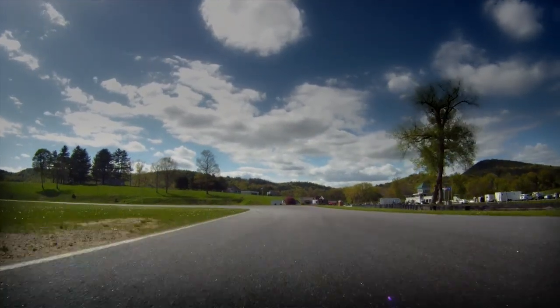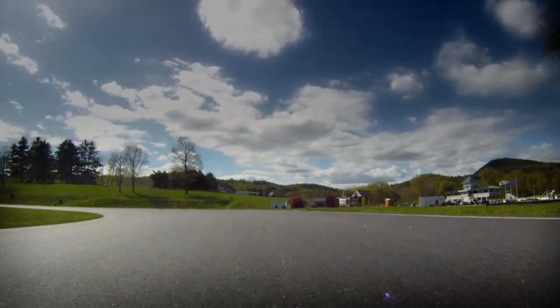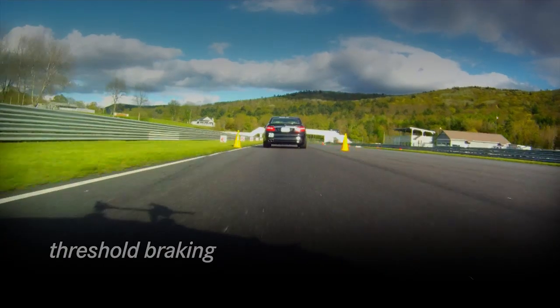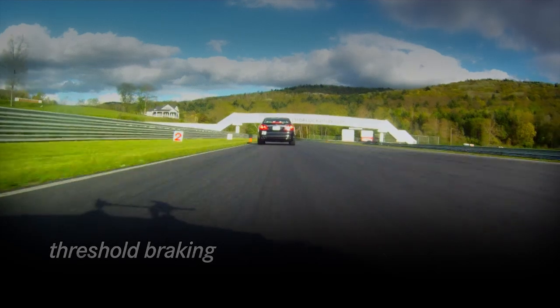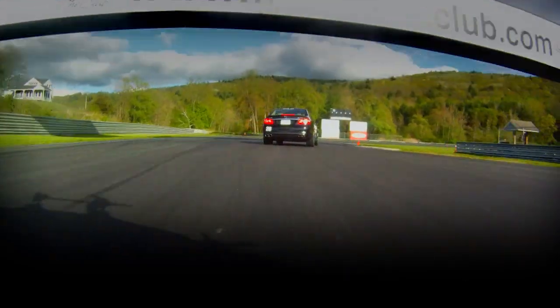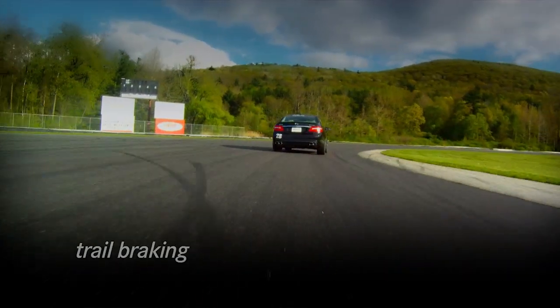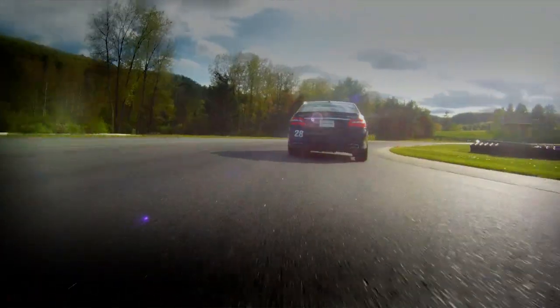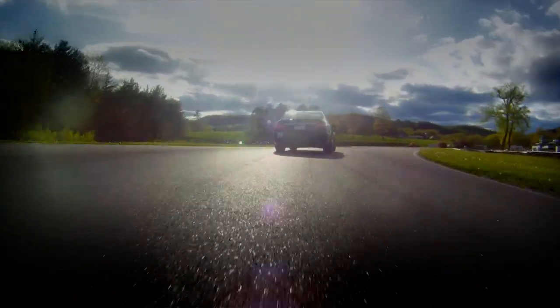Well, racetracks aren't square with square corners, so you end up having to blend those together. Trail braking is one of the ways we do this. You would do threshold braking to get the majority of your speed off, but the last little bit, as you're starting to add steering, you could be releasing the brake — freeing up a little bit of the tire's capacity by releasing the brake and taking that up with adding the steering.